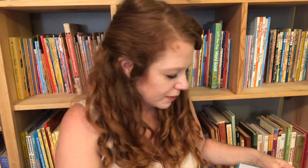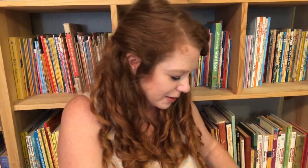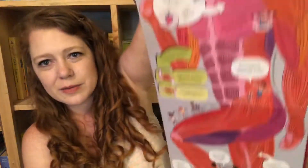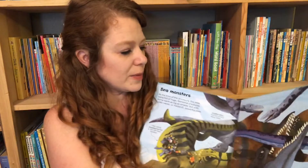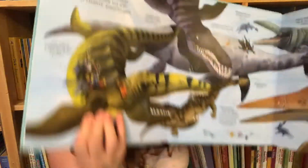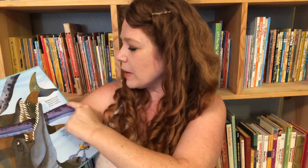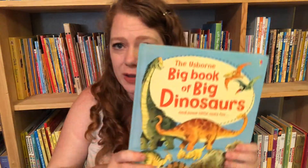All of these Big Book series have pull-out flaps. So even the Big Book of Dinosaurs has flaps that pull out, and it has all kinds of information and little facts about each of the dinosaurs. It's a great introduction to dinosaurs.